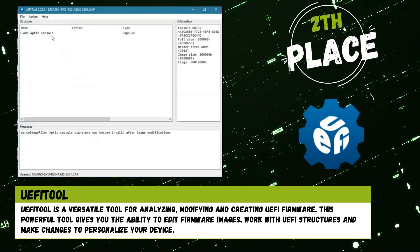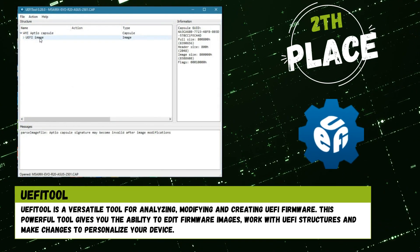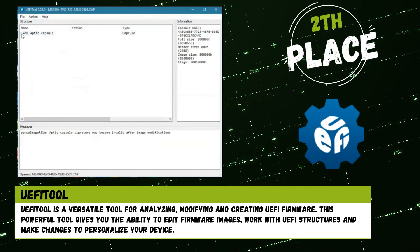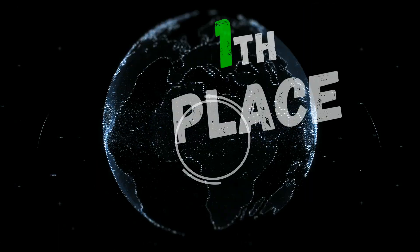2nd place: EFI Tool is a versatile tool for analyzing, modifying, and creating EFI firmware. This powerful tool gives you the ability to edit firmware images, work with EFI structures, and make changes to personalize your device.